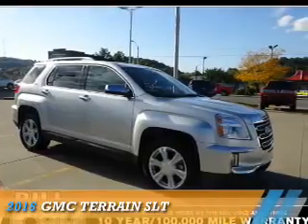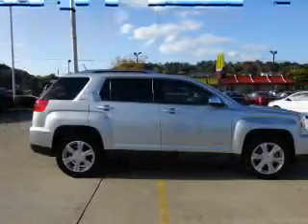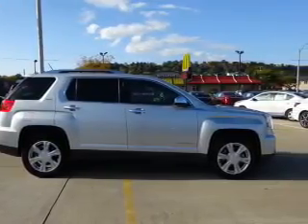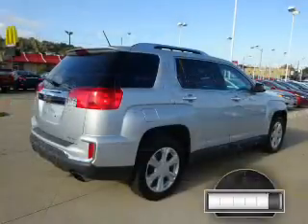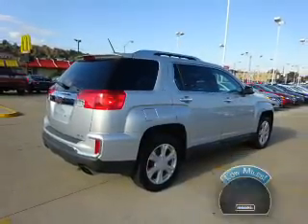Presenting the 2016 GMC Terrain. It's powered by all-wheel drive, a 3.6-liter six-cylinder engine, and an automatic transmission. With fewer than 30,000 miles, this vehicle has a long road ahead.